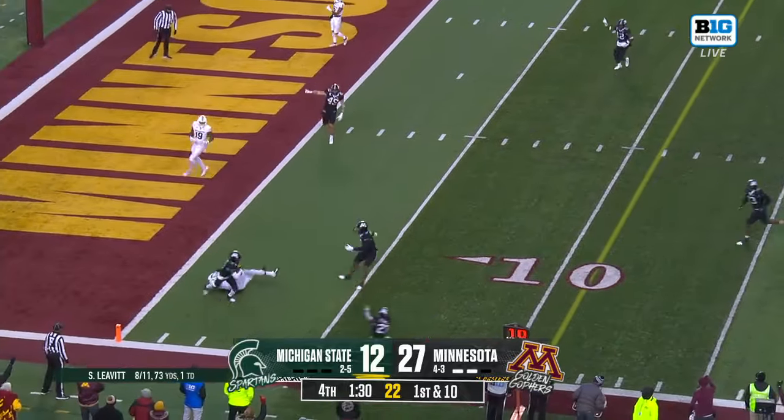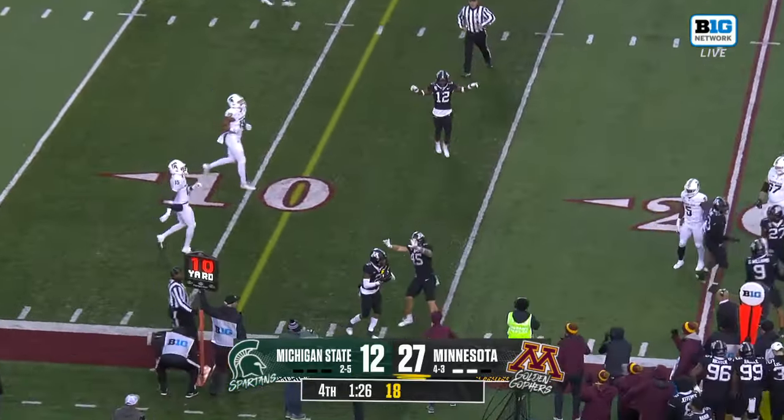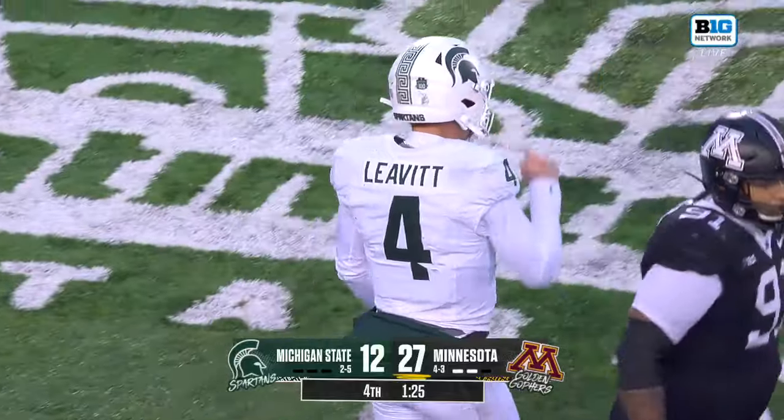Leavitt throws, and that's intercepted inside the five-yard line. Trayvon Jones with the pick, his second this season, and that will do it.